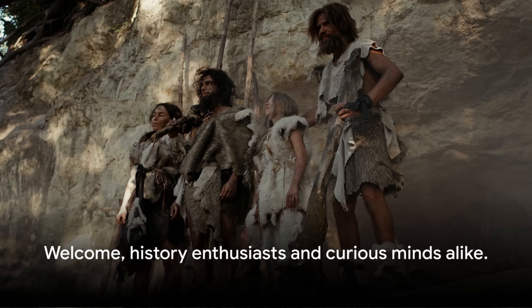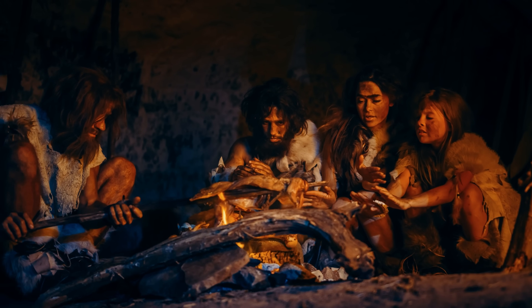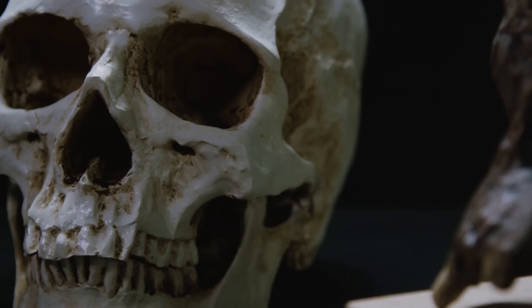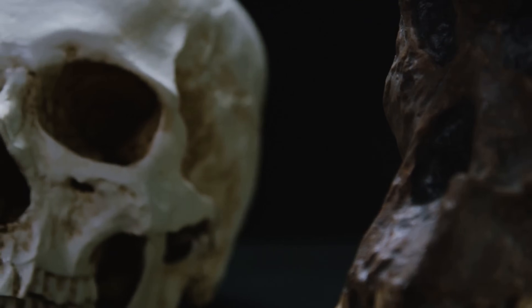Welcome, history enthusiasts and curious minds alike. Today, we dive into the fascinating realm of our ancient cousins, the Neanderthals. We'll explore the intriguing traits that still persist in us today. Join us as we unveil the top 10 Neanderthal traits found in modern humans.